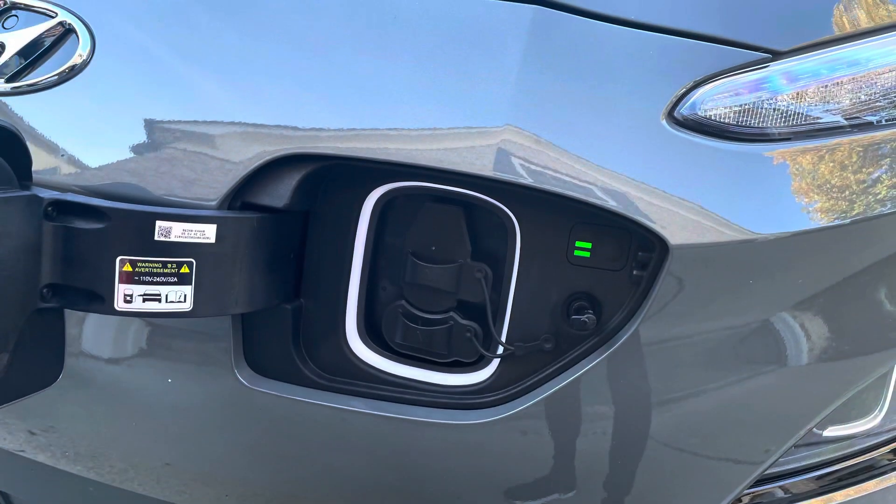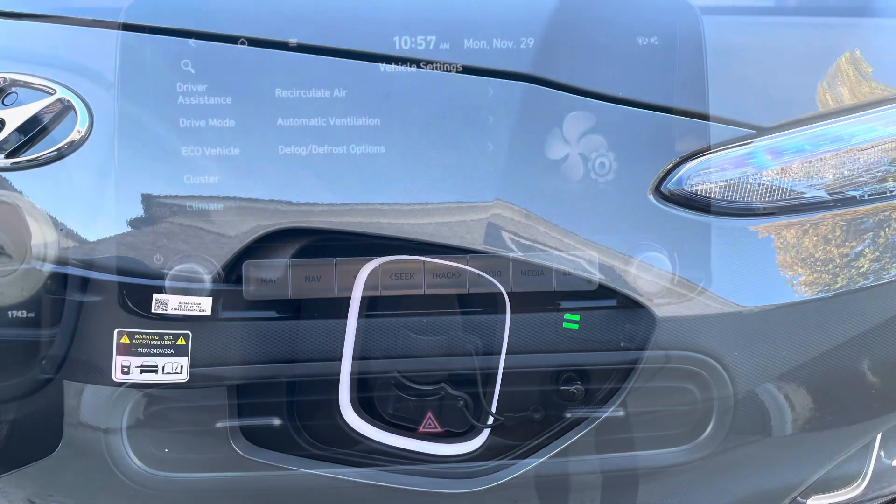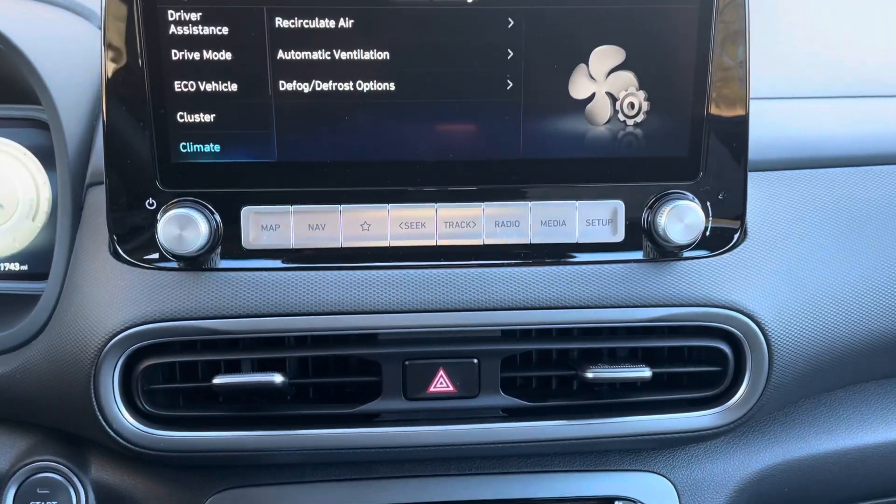As you can tell from the grille here and this little handy plug-in — nice little lights — this is a place to show you that the car has been fully charged.